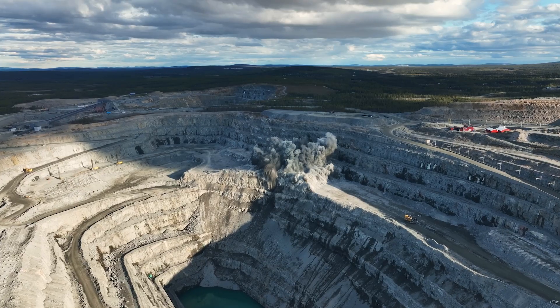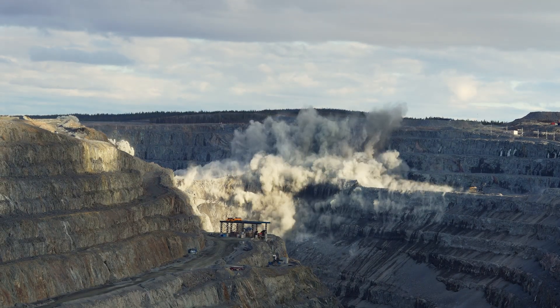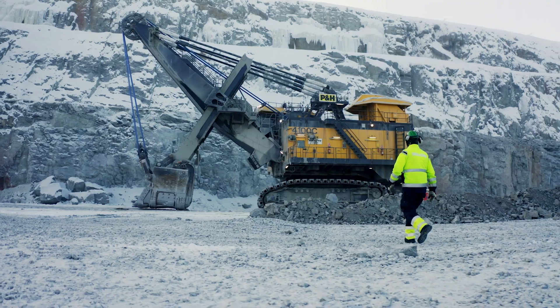Today, about 45 million tonnes of copper ore are mined here, which makes Aitik one of the largest copper mines in Europe.